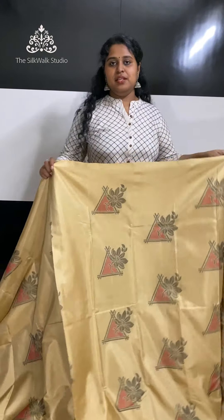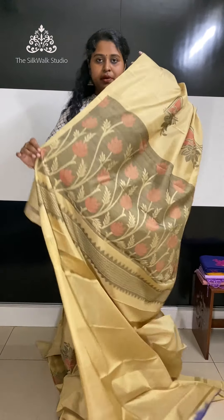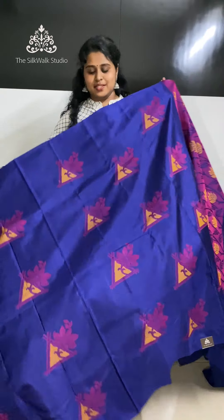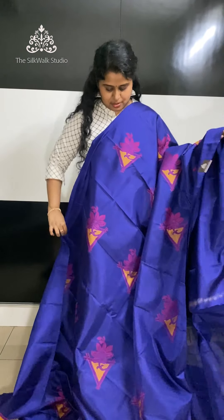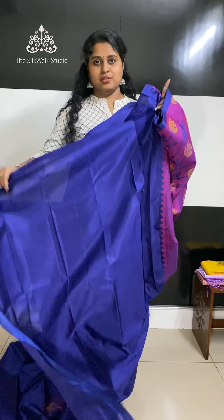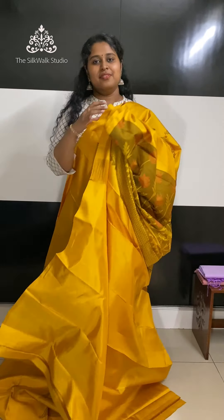The next set of sarees is going to be pocket-friendly sarees, priced at 6250. This saree has thread work bhutas all over and comes with a very beautiful full work pallu. That's the blouse. We also have one in a beautiful golden yellow shade, slightly towards the mustard, and it comes with a beautiful full work pallu and a blouse.